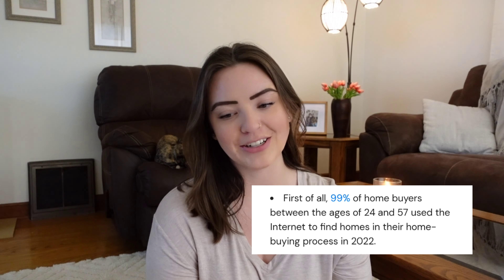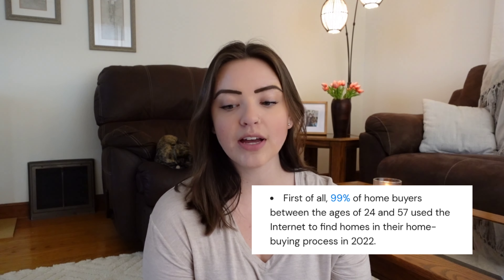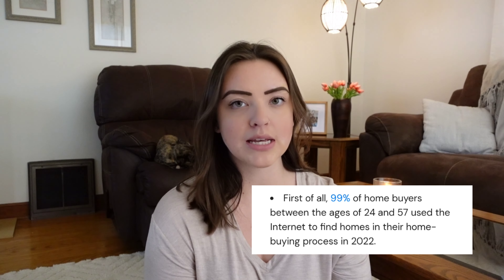You might be thinking, that's crazy — how many people actually just cannot look past the listing photos and then don't go see the house. There are more than you think. It is very important to have a good first impression out there. So many buyers are starting their home searches on the internet, so it is very important that photos are top notch. 99% of buyers between the ages of 24 and 57 years old have used the internet to find homes in their home buying process in 2022.